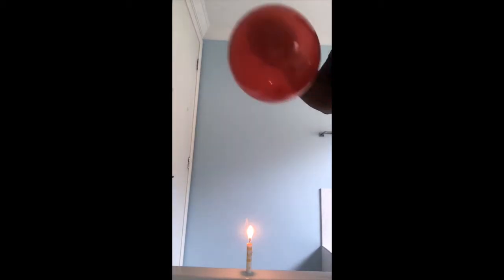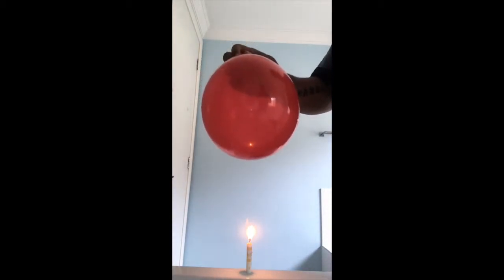Here is an instant replay. Remember, the air is getting warm, so it is rising and hits the balloon — and there it goes.